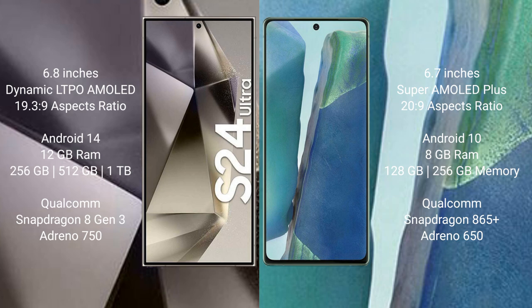Samsung Galaxy S24 Ultra comes with 12GB RAM and 256GB, 512GB, or 1TB internal storage, with a Qualcomm Snapdragon 8 Gen 3 processor and Adreno 750 GPU. Samsung Galaxy Note 20 comes with 8GB RAM and 128GB or 256GB internal storage, with a Qualcomm Snapdragon 865 Plus processor and Adreno 660 GPU.